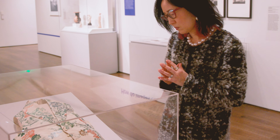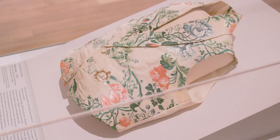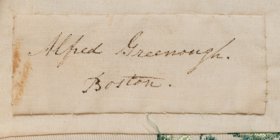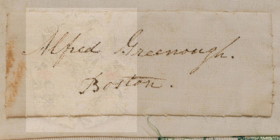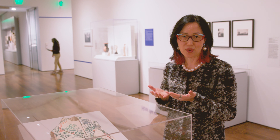This gorgeous 19th century waistcoat was part of a wedding ensemble that was actually worn and was then passed down through generations and gifted to the museum by a member of the family who is affiliated with Harvard.